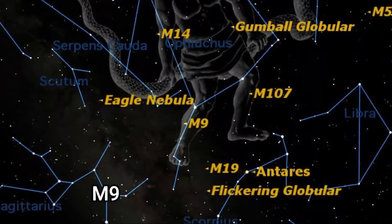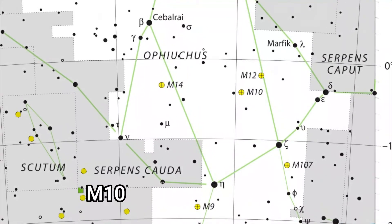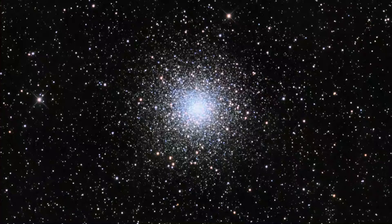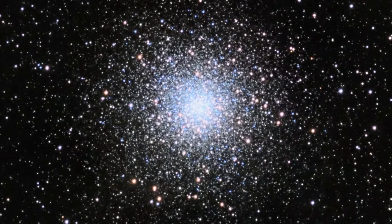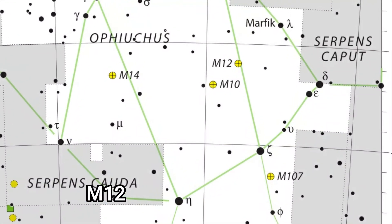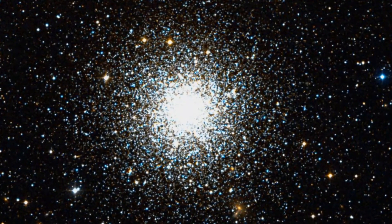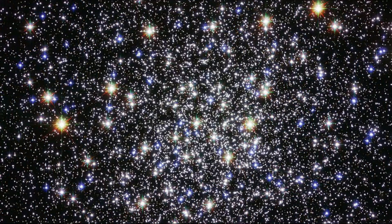Among the deep sky objects, Messier 9 is a globular cluster with an apparent magnitude of 8.42, about 25,000 light years from us. Messier 10 is another globular cluster with an apparent magnitude of 6.4, about 14,000 light years distant. Messier 12 is yet another globular cluster discovered by Messier himself in 1764, with an apparent magnitude of 7.68, and this one is 15,000 light years from us.